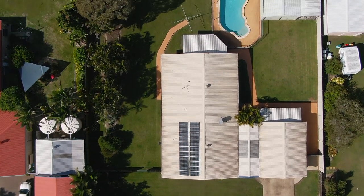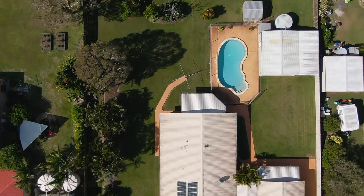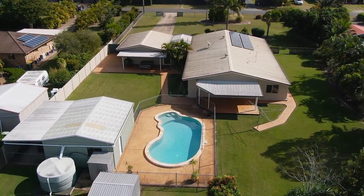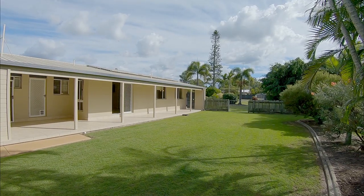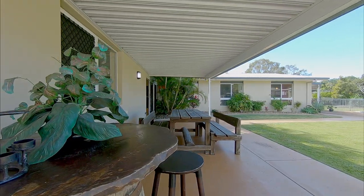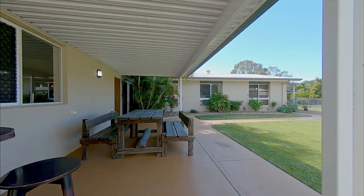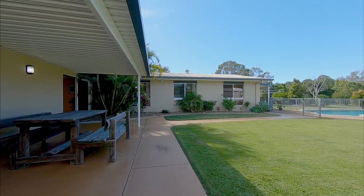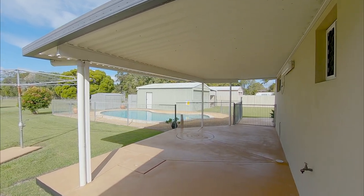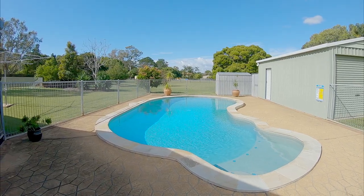You will enjoy Harvey Bay's year round subtropical temperate climate from the selection of outdoor entertaining areas. From the expansive north facing veranda, where you can enjoy your morning cuppa, to the two large covered outdoor entertaining areas, which overlook the private backyard, and one overlooks that sparkling in-ground pool, where you'll be able to cool off during those warmer summer months.